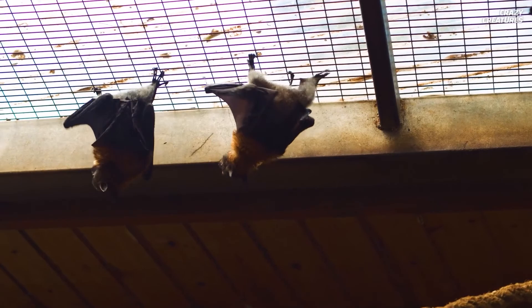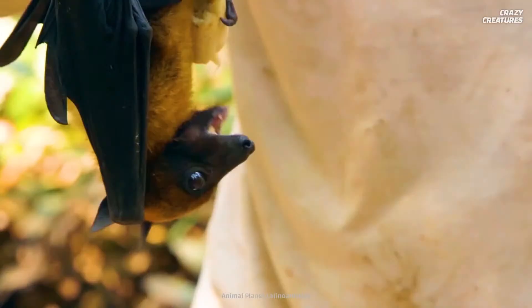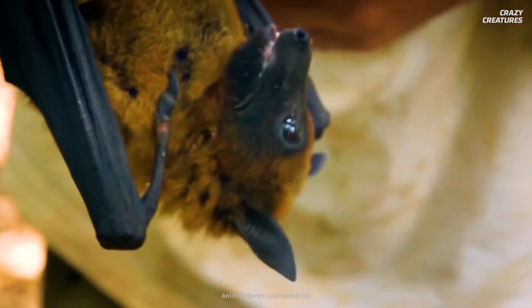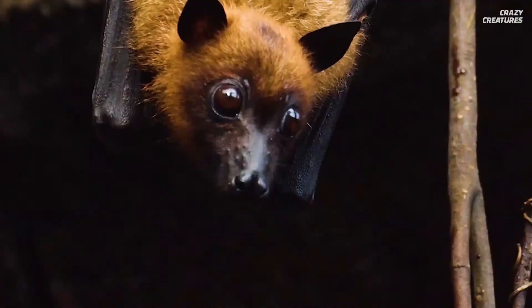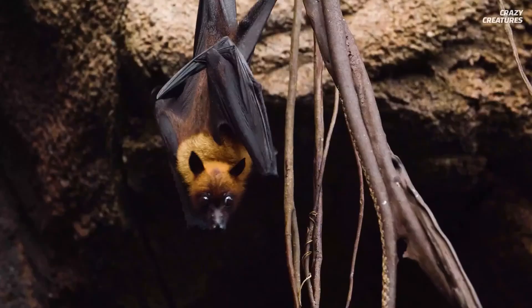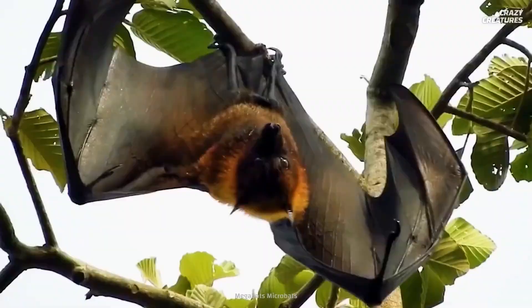Giant golden-crowned flying foxes could care less about humans as a food source, but we do need to remember they can be carriers for potentially lethal diseases such as certain strains of the Ebola virus. As one of 65 members of the flying fox family, the giant golden-crowned iteration has a small head and ears with a body weight of up to 1.2 kilograms. It's also rare for this herbivore to have a length in excess of 29 centimeters.